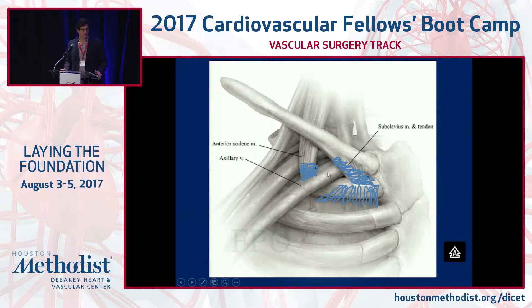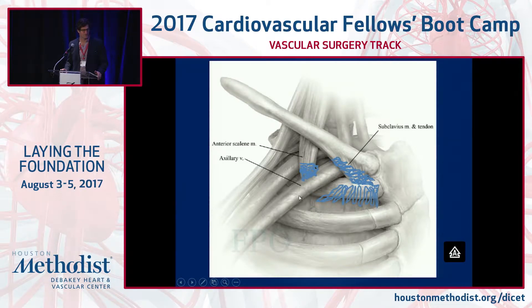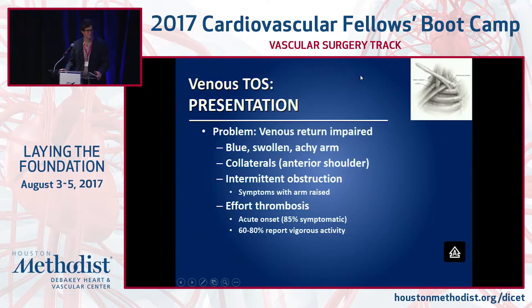Here's the anatomy: the clavicle, the vein, the first rib, the subclavius muscle, and the anterior scalene. You can see the triangle where the vein, artery, and brachial plexus get compressed. Vocation and avocation — golfers, baseball pitchers — just repetitive trauma. If there's really no activity-related history, you should look for hypercoagulability. We won't talk much about the dialysis patient population today, though that's another group where we see this, likely from indwelling catheters and hyperdynamic flow causing vein wall injury.